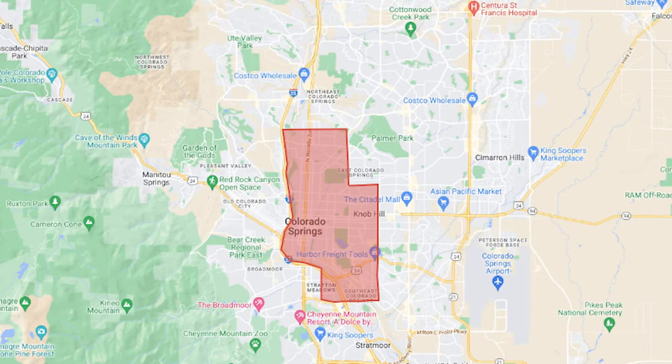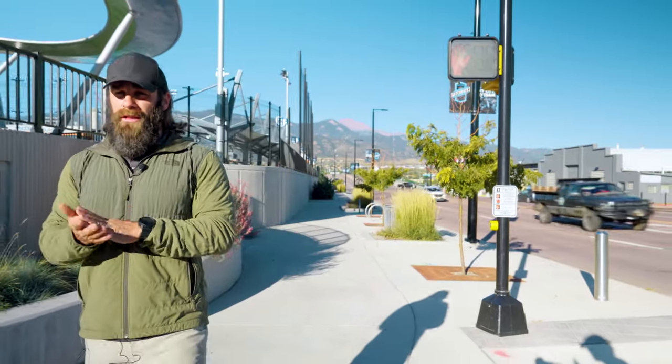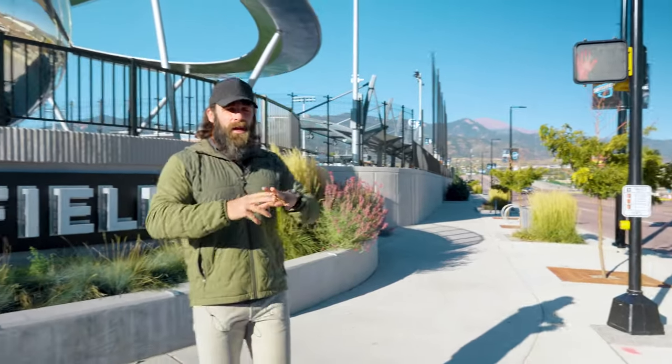For Explore Colorado Springs, I'm Kyle. We're going to show you the downtown Colorado Springs neighborhood — it's a little less a neighborhood and more just an area. It starts up at Fillmore and goes down to kind of where I-25 bends to the southeast. We're going to show you why this area is really changing and starting to experience tons of growth.